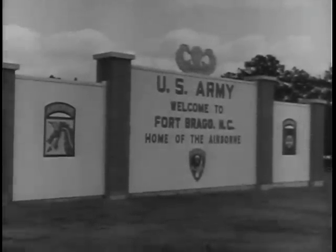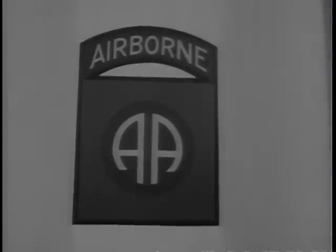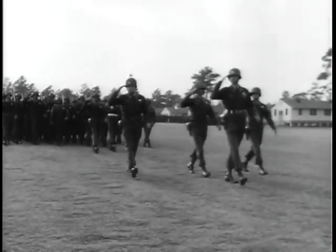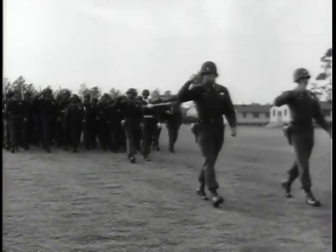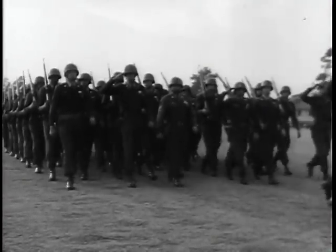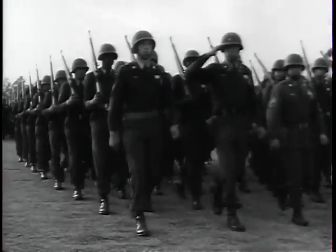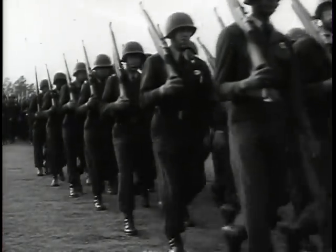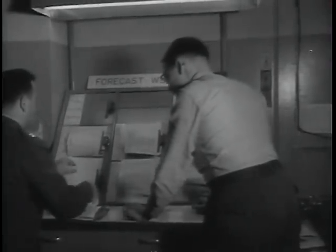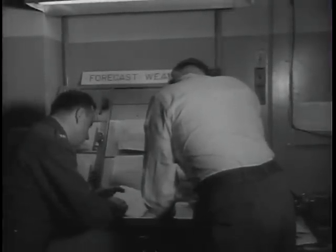The proud word hits you the moment you arrive: airborne. You see it in the signs that dot Fort Bragg, and on the uniform worn by a rugged breed of soldier whose motto is anywhere, any place, any time. But when the announcement came that a battalion combat team from the 82nd Airborne Division would be airlifted to Greenland from Fort Bragg, even to a paratrooper, this was something special — a tactical jump and maneuver in the frozen Arctic, only 900 miles from the North Pole.